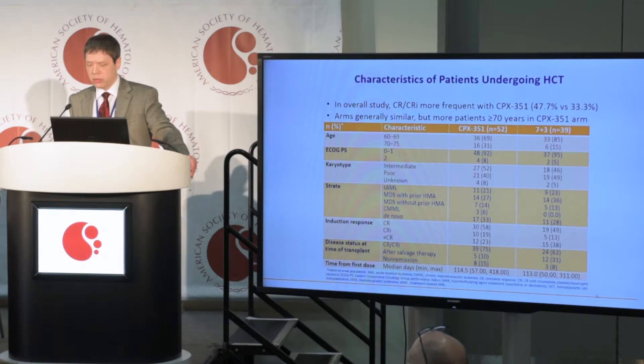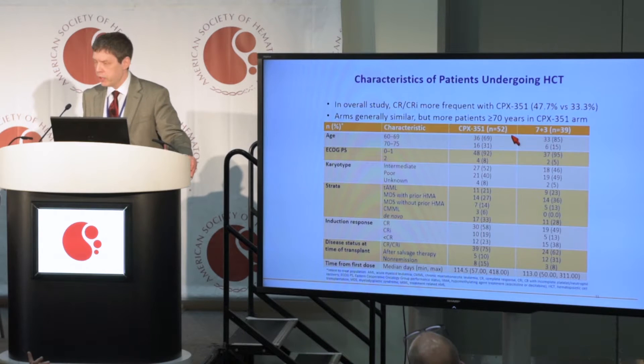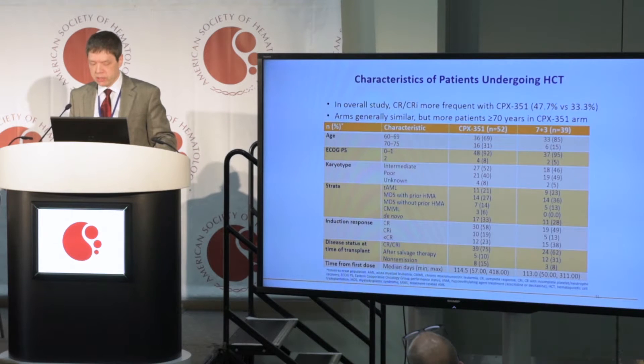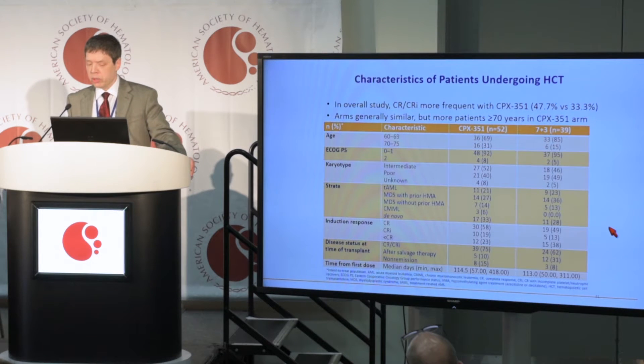Shown here are the subsets of patients who actually underwent allogeneic transplant. About one-third of the entire patient population underwent transplant, and a higher number who received CPX351 underwent transplant compared to 7+3. The patients were well-matched in terms of baseline characteristics. I would like to point out that a higher percentage of patients entering transplant did so in complete remission if they had received CPX351 compared to 7+3, but otherwise there were no major differences between the two groups that were ultimately transplanted.